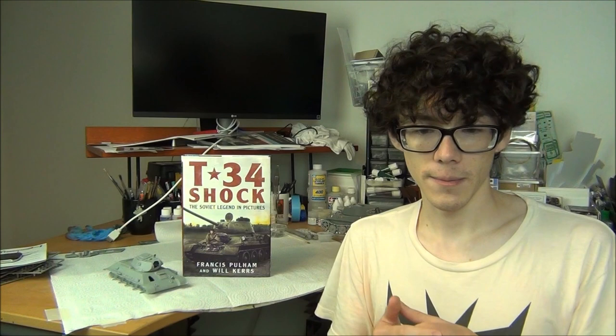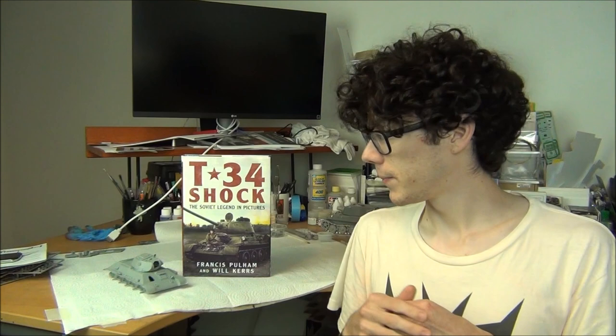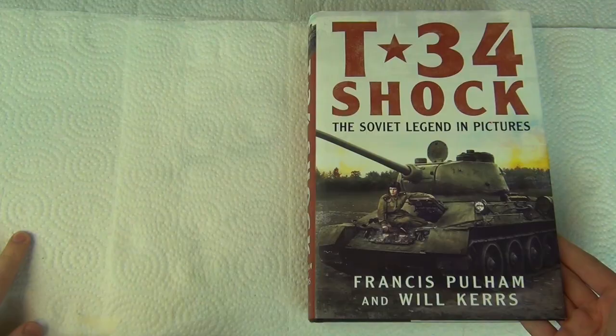I'm a modeler and I like to build models, so what I like to see in books and what I like to have in my collection is books that help me identify and understand modifications and the development of vehicles, so that when I build a model kit I know where to change stuff or what I need to look at — if I need to buy some aftermarket tracks and accessories — and that's what this book is most useful for.